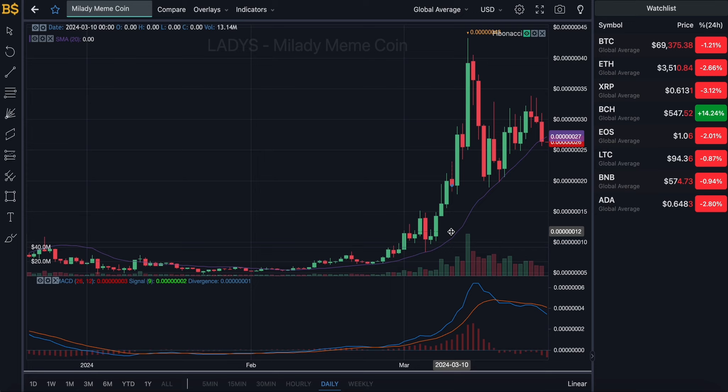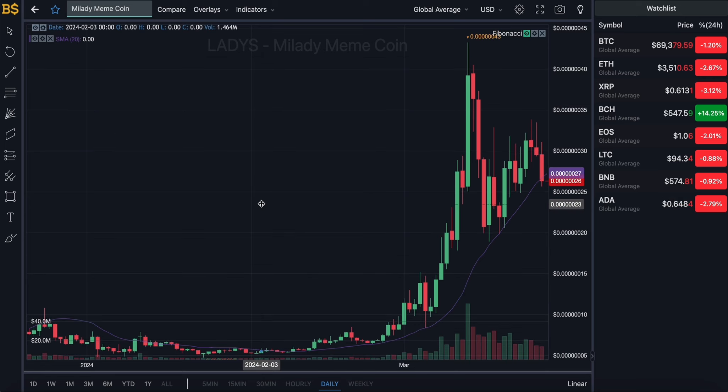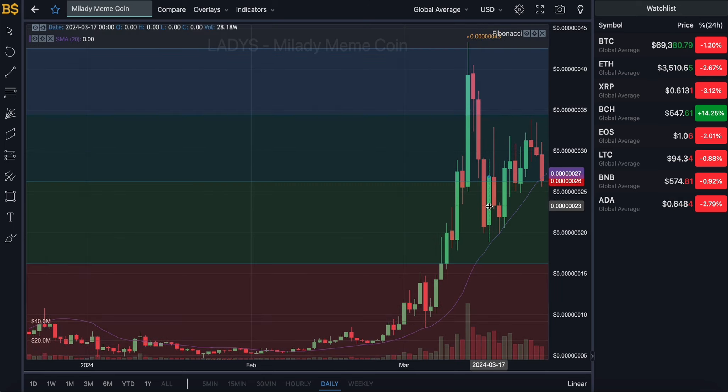Especially with the Bitcoin halving coming up in literally a few weeks' time, this should have a positive impact. There will be more updates and news regarding the Bitcoin halving and how it will affect the crypto market. At the moment I'm expecting an overall increase in value from Mill Lady meme coin over the coming six to eight weeks.